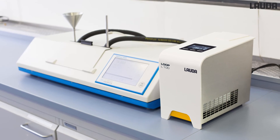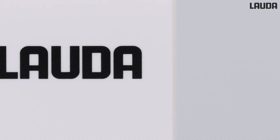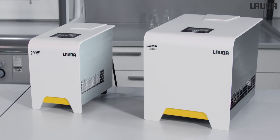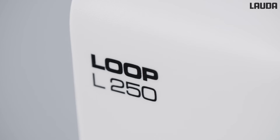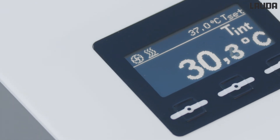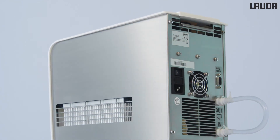Other typical applications are the temperature control of refractometers, bioreactors, or temperature control of small sample quantities in the laboratory. The Lauda Loop range includes two thermoelectric circulating thermostats for external temperature control. The two air-cooled devices, type L100 and L250, offer a cooling capacity of 120 or 250 watts and a temperature range of 4 to 80 degrees Celsius. The focus is on constant temperature applications with low power requirements.